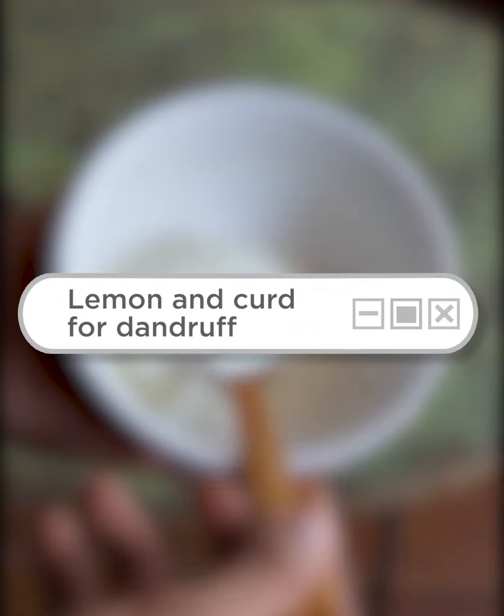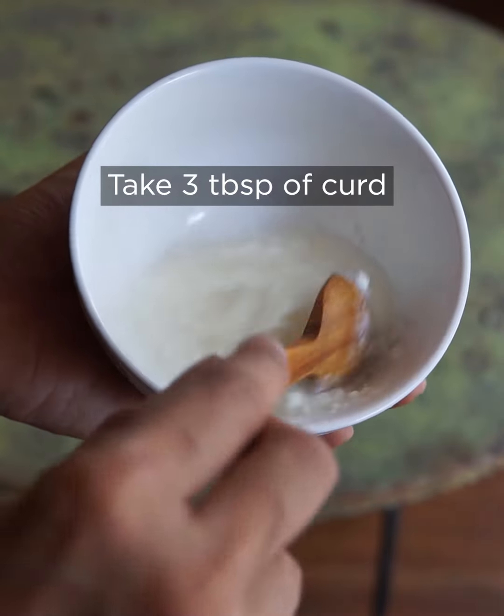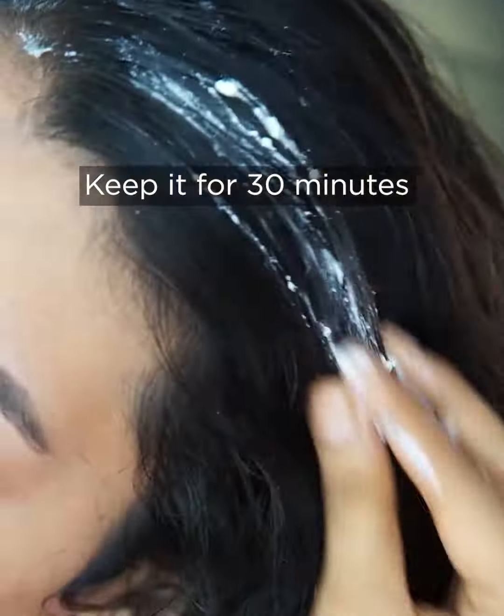Curd has antibacterial properties. Lemons are rich in citric acid, which cleanses your scalp and prevents dandruff. Make a lemon and curd hair mask and keep it in your hair for 30 minutes. Rinse it off once it stiffens.